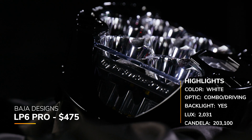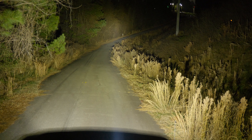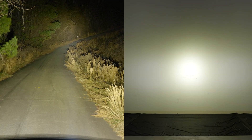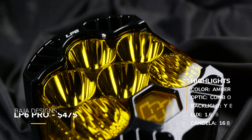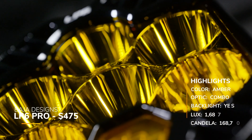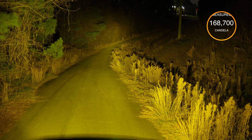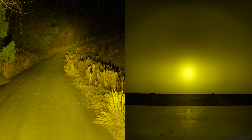Now the Baja Designs LP6 Pro with the combo/driving beam pattern — we measured the candela at 203,100. Looking at the beam pattern, you can see a slightly vertical, tight center flood with the same circular shape and a soft hot spot. In yellow, still around $475 with a backlight, we measured 168,700, and the beam pattern is essentially the same as the white version.